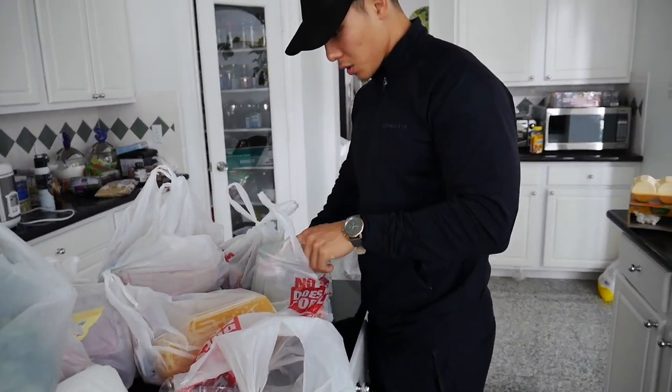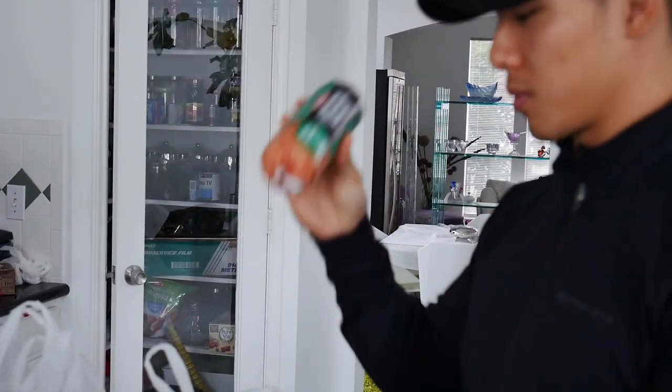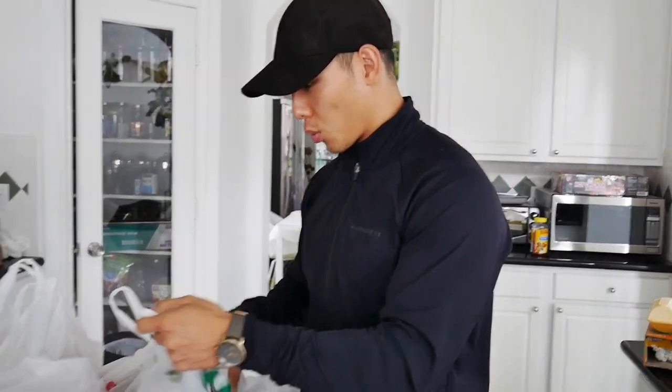Some 99/1 ground turkey because I'm trying to get more protein. 99/1 is not dry if you know how to cook it correctly — most people say it's too dry because they're overcooking it. And some more hot sauce.